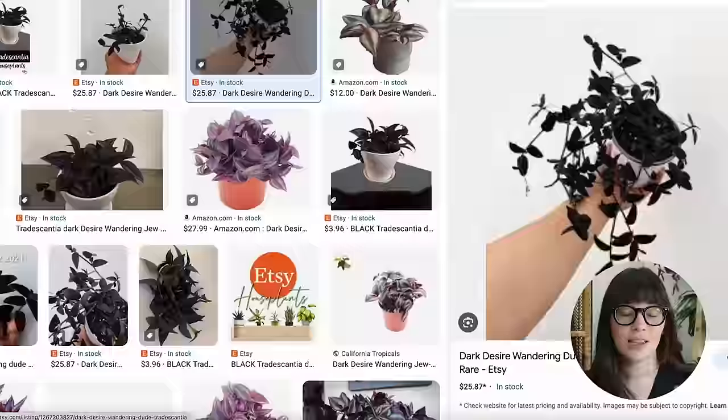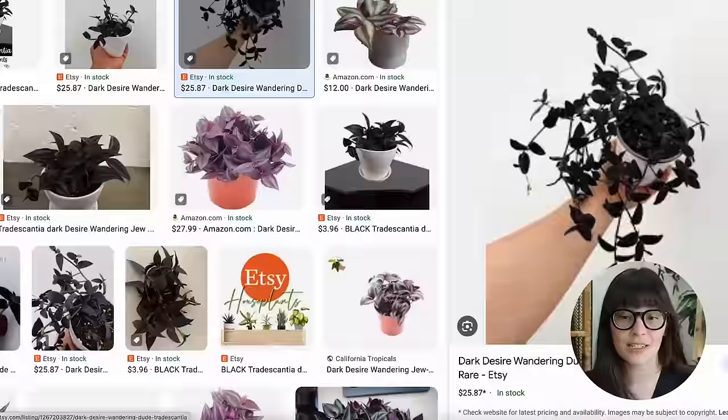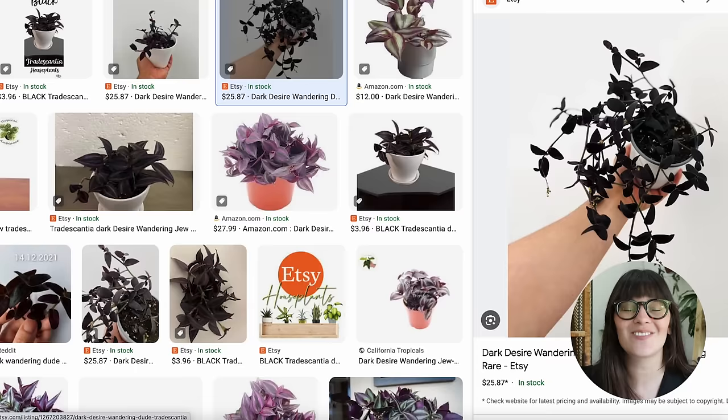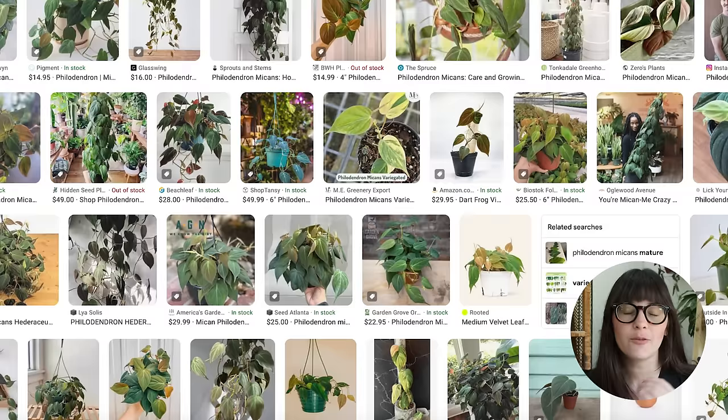Next up, we have the dark desire wandering dude. This one's fun because it's a trailing plant with really nice vines — a great feature for this aesthetic. Of course, the philodendron micans is a classic dark-leaf plant. It's basically a heartleaf philodendron with a velvet coat — super fun and easy. The lemon lime maranta is also really cool; the markings on the leaves kind of look like a rib cage, which I thought would be perfect for this aesthetic.